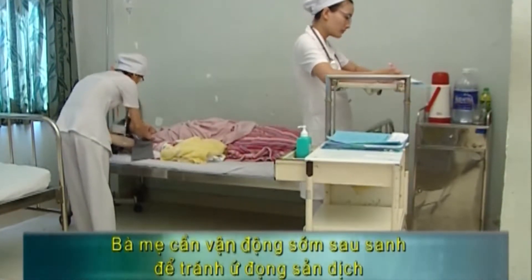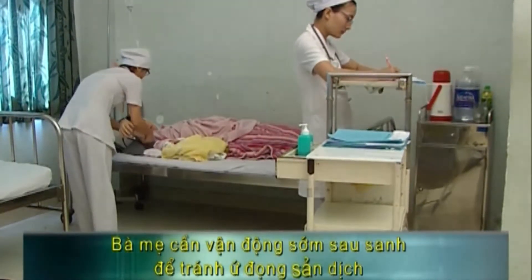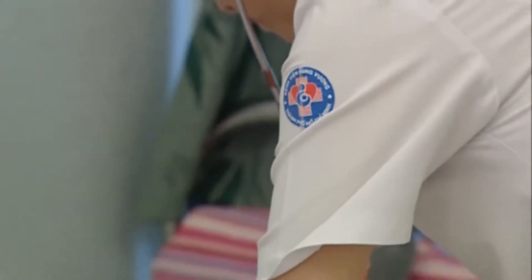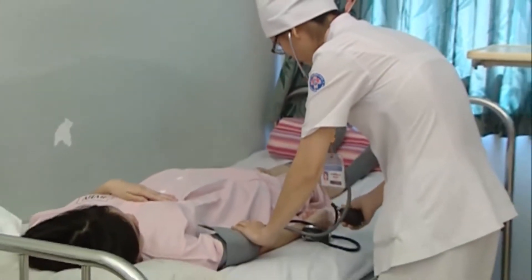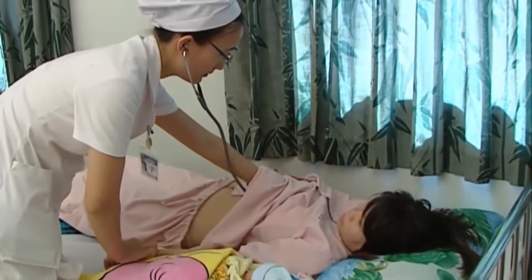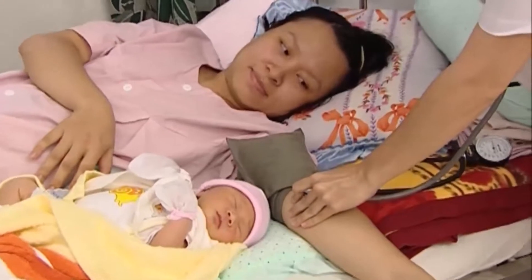Sau sinh, mẹ sẽ có hiện tượng ra sản dịch. Thành phần của sản dịch bao gồm máu, lớp niêm mạc tử cung bong tróc và những mảnh vụn của màng nhau. Sản dịch ra nhiều trong những ngày đầu sau sinh, từ tuần thứ 2 trở đi sản dịch nhạt màu và ít dần, sau đó thì hết hẳn. Sản dịch có mùi tanh, không hôi. Nếu thấy sản dịch có mùi hôi hoặc có màu nâu như lẫn mủ là bất thường, bạn cần báo ngay cho nhân viên y tế.